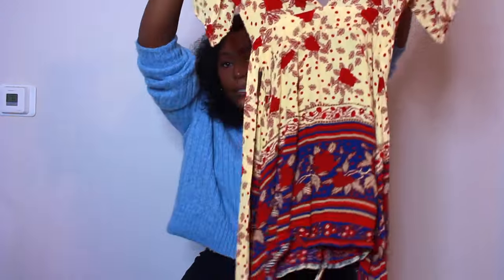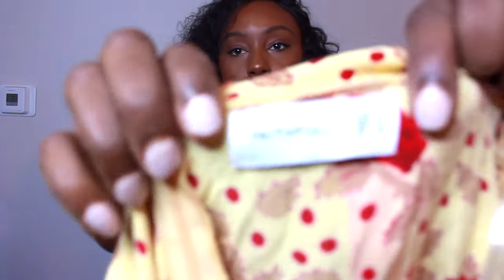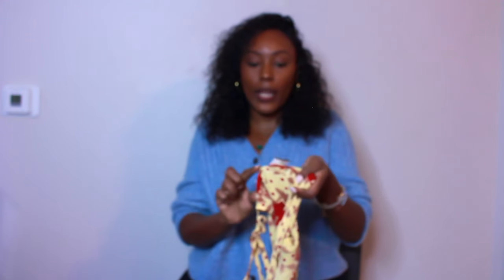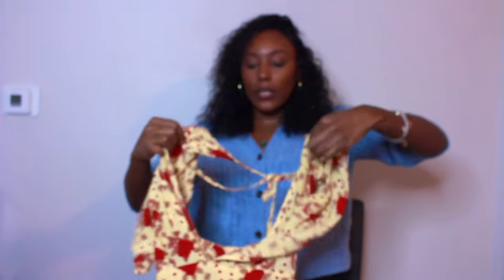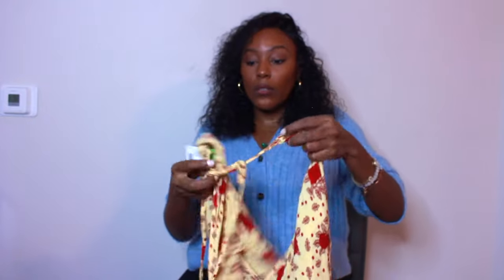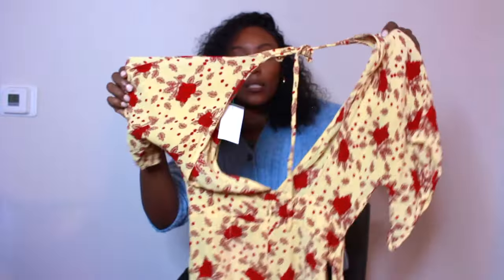The next thing is this dress by Faithful the Brand. There were a few things from this brand at the store but this was the only one priced where it felt right for a flip at $11.49. I saw some listed above $50. I'm definitely going back when the color tag prices change. Faithful the Brand is a bolo but depends on the piece. I love this pattern and the open back and open front - it's going to be great for springtime.